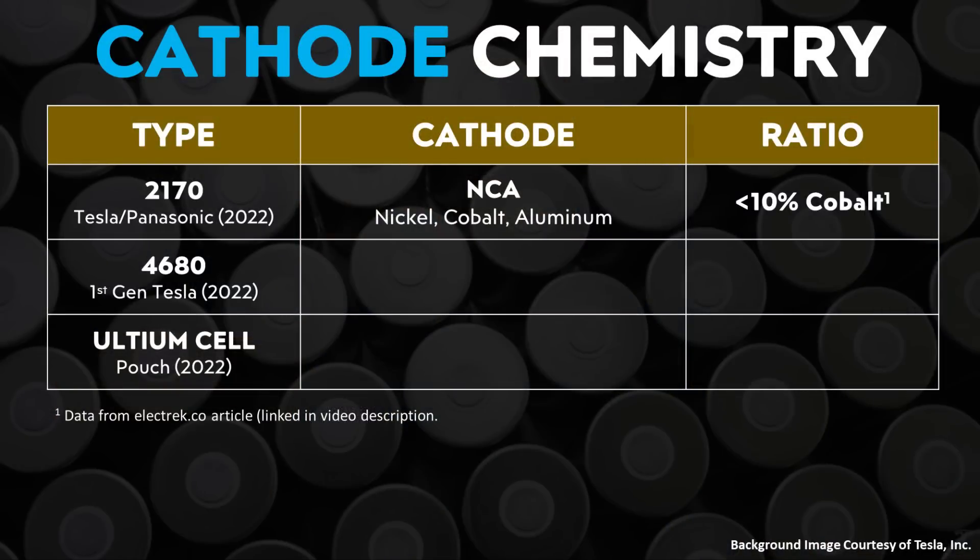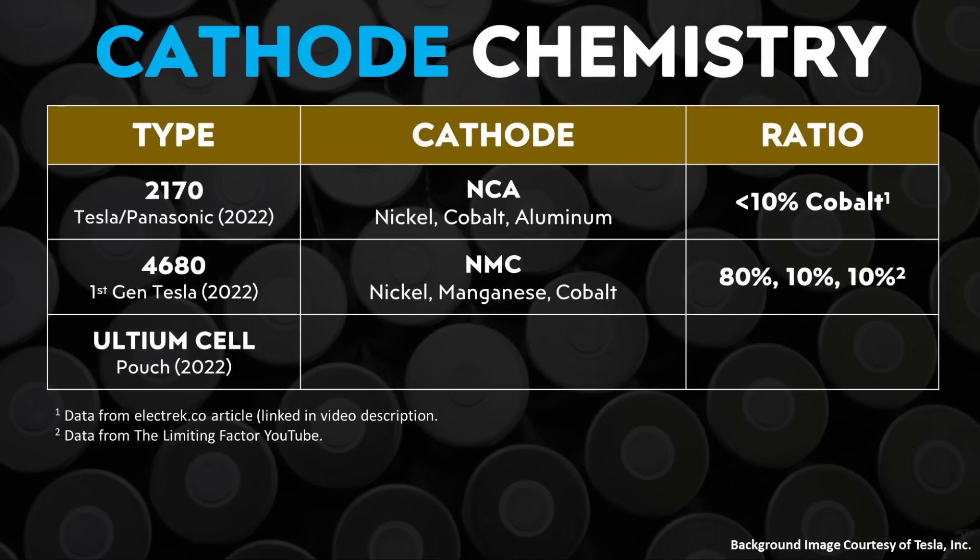Beyond energy density, let's look at the cathode chemistry of these battery cells. The 2170 battery cells made at Gigafactory Nevada have a nickel, cobalt, and aluminum cathode chemistry, with cobalt content less than 10%, so it's not an 811 battery. The first-generation 4680 Tesla battery cells, based on a teardown analysis by The Limiting Factor, have a nickel, manganese, cobalt chemistry with a ratio of roughly 80% nickel, 10% manganese, and 10% cobalt.